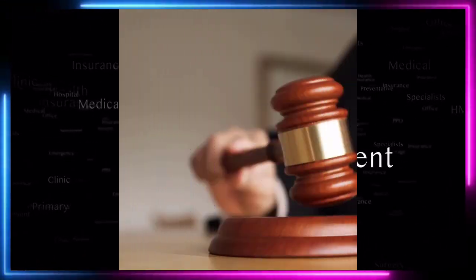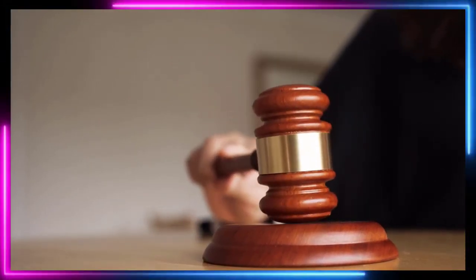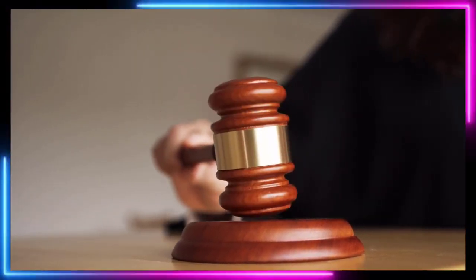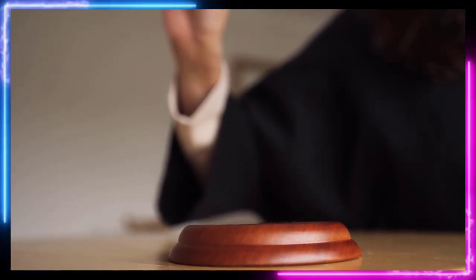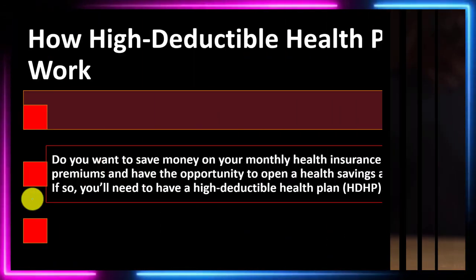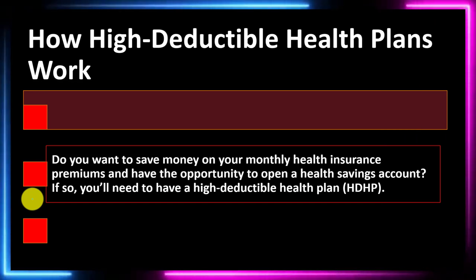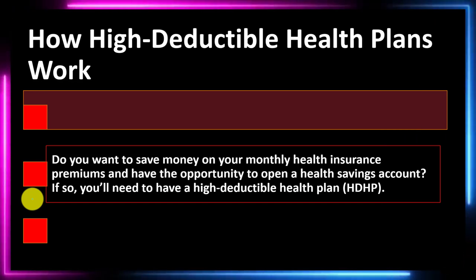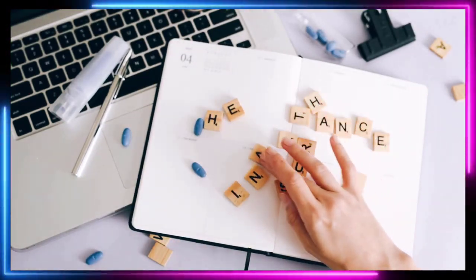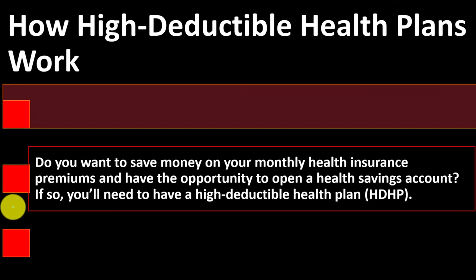There are also many laws and regulations involved that try to increase the amount of insurance coverage, including possibly more routine types of visits. That makes the healthcare industry and its insurance a little more complicated in many regards than other types of insurance. So we're comparing and contrasting different kinds of health insurance, and now we're looking at how high deductible health plans work.